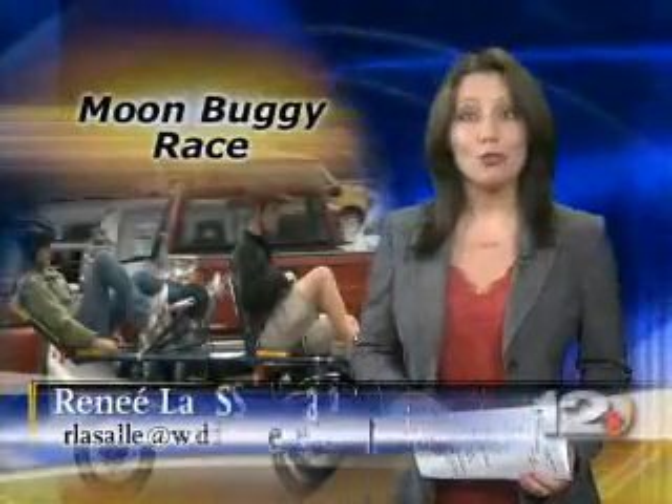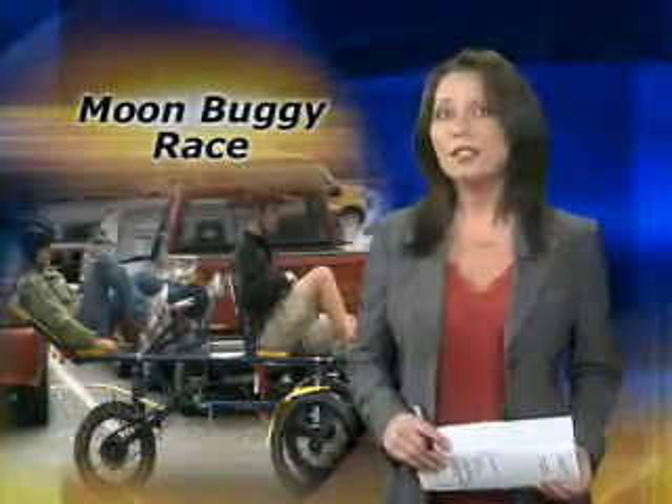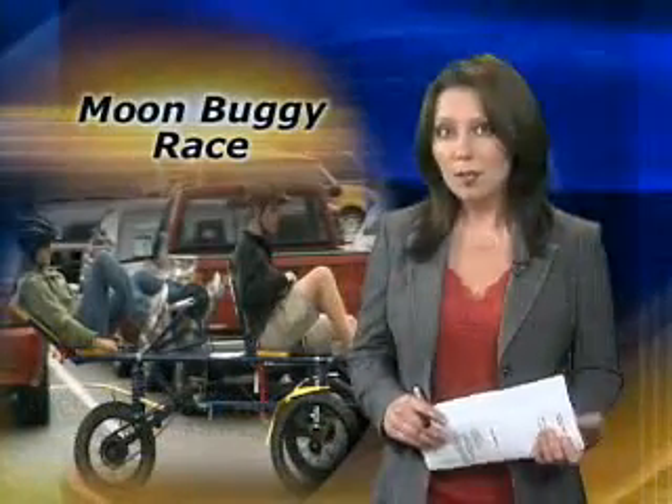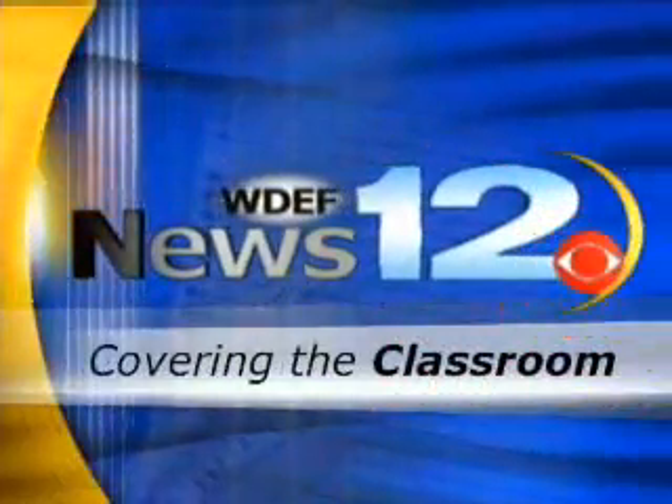A group of Saudi-Daisy High School students hopes to garner the attention of NASA. Tomorrow, they'll reassemble and race a vehicle they engineered over a half-mile simulated lunar terrain course. WDEF News 12's Joladi reports as we cover the classroom.